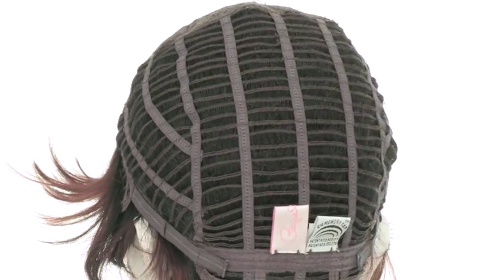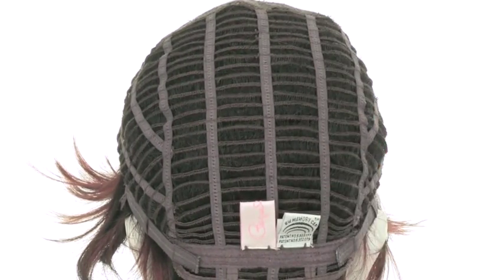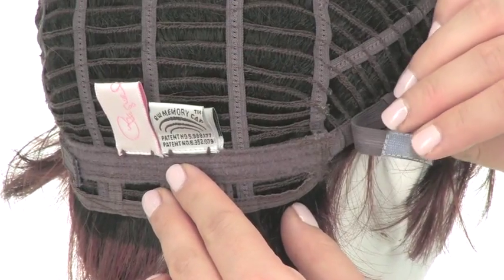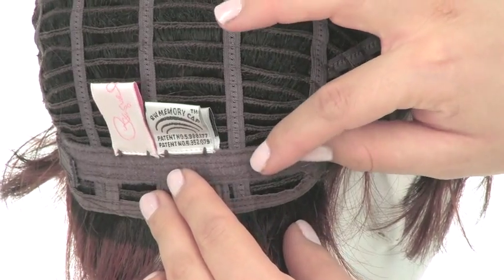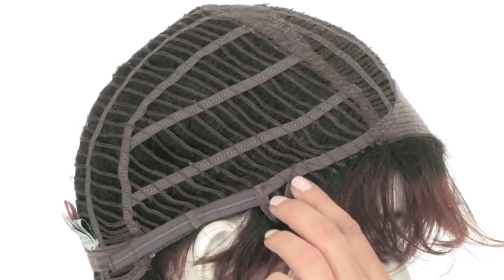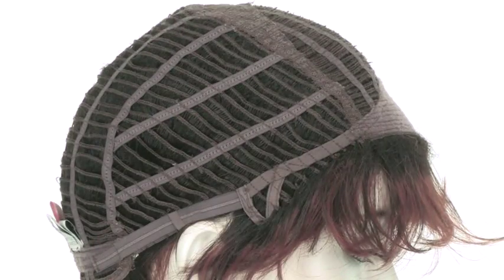With the memory cap by Raquel Welch, the materials used conform to the shape of the head for a custom fit. The two smooth velcro straps allow you to loosen or tighten the cap up to half an inch. The open ear tabs do bend, so make sure that they're not pointing away from the face — you want them to lay smooth and flat so they conceal your own hair and hairline.